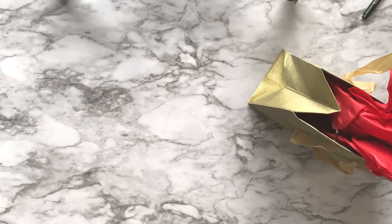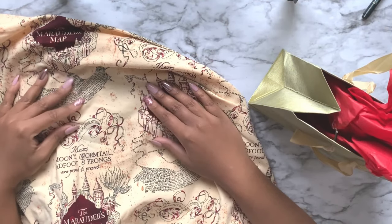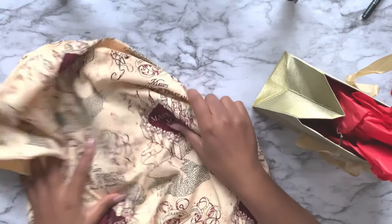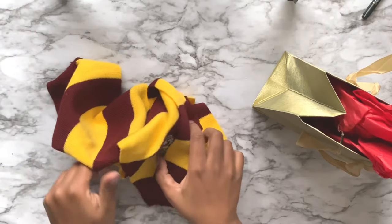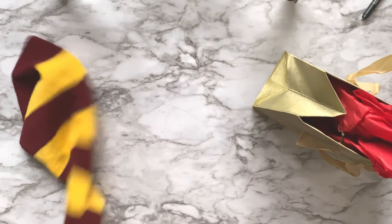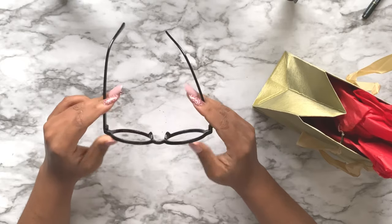I even ended up with some fabric - the Marauder's Map. I don't know what I'm going to do with it yet, but maybe I'll make some pillows or a diaper out of it. I also got a Gryffindor scarf - I'm a Slytherin, but I'm pretty sure that'll make an awesome gift for someone who belongs to Gryffindor.